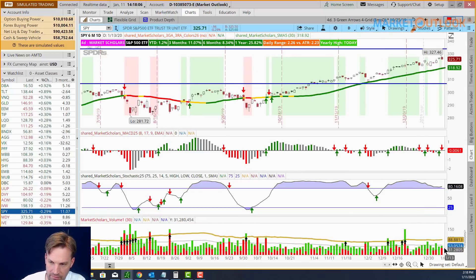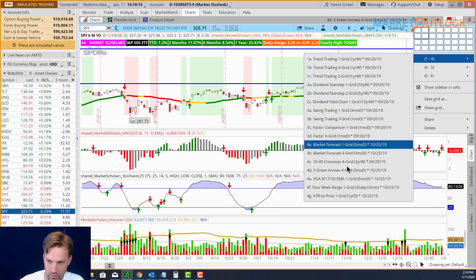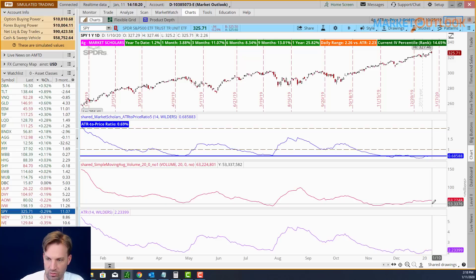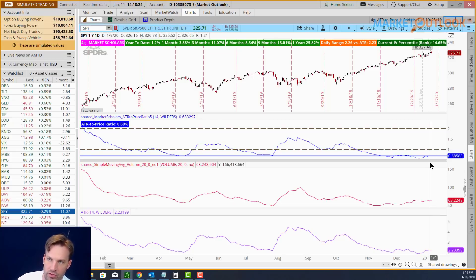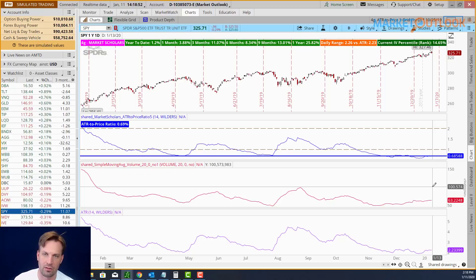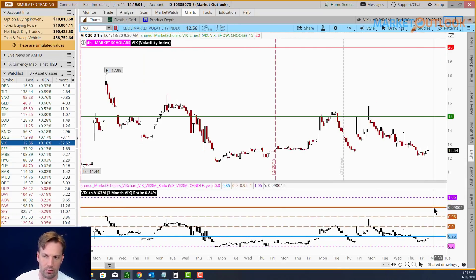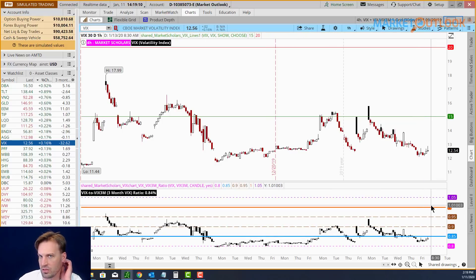Looking at today's volume and trading range — in SPY you can see volume at 53 million, a little bit below average, and the trading range was a little above average. But those numbers are still really low — we're still easily below one percent. Once you start getting daily ranges above one percent (which would be 3.25 since we're at 325.71), that's the bearish range. Once we start getting more ranges like that with volume around the 100 million mark, then we're on our intermediate pullback. The VIX will pop up towards at least 1% to 1.05, and if it gets to 1.15 we're getting a market sentiment pullback.